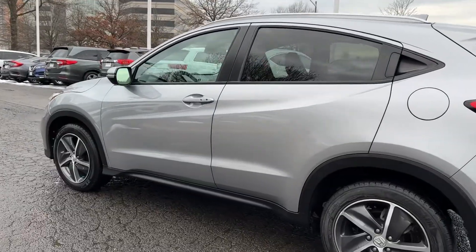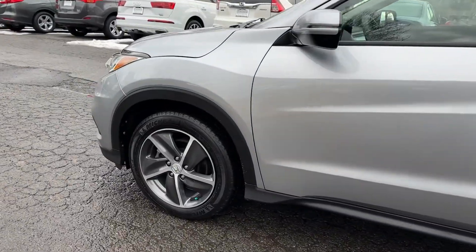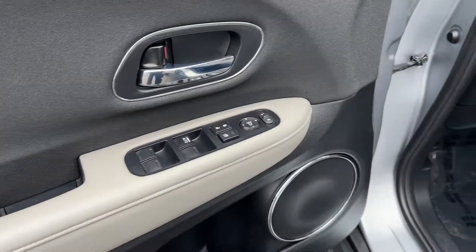Kick your worries to the curb. This Honda HR-V is all about making your life easy and comfortable. Take it out for a drive today.